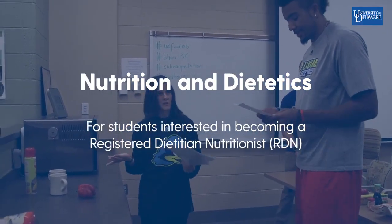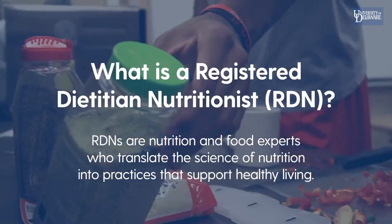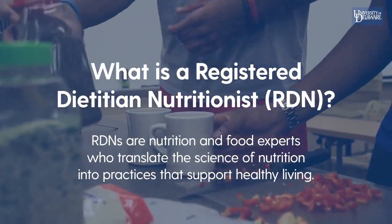The Nutrition and Dietetics major is for students who are interested in becoming a Registered Dietitian-Nutritionist. RDNs are nutrition and food experts who translate the science of nutrition into practices that support healthy living.